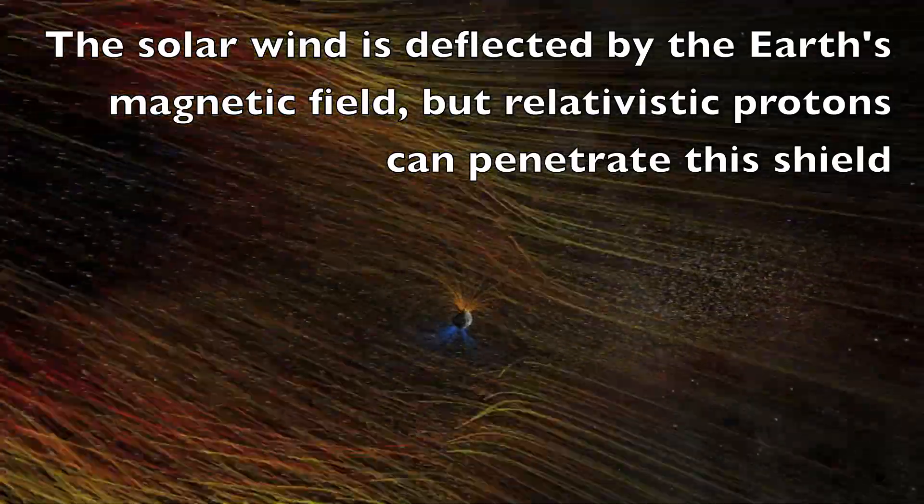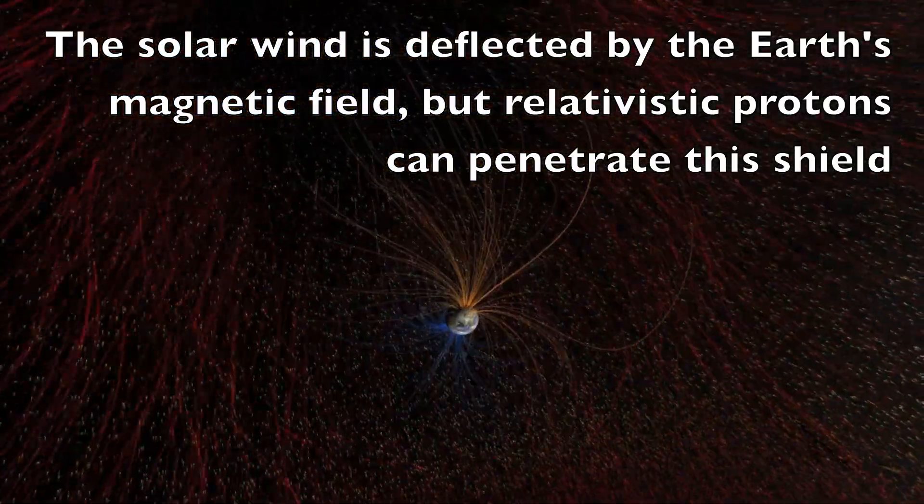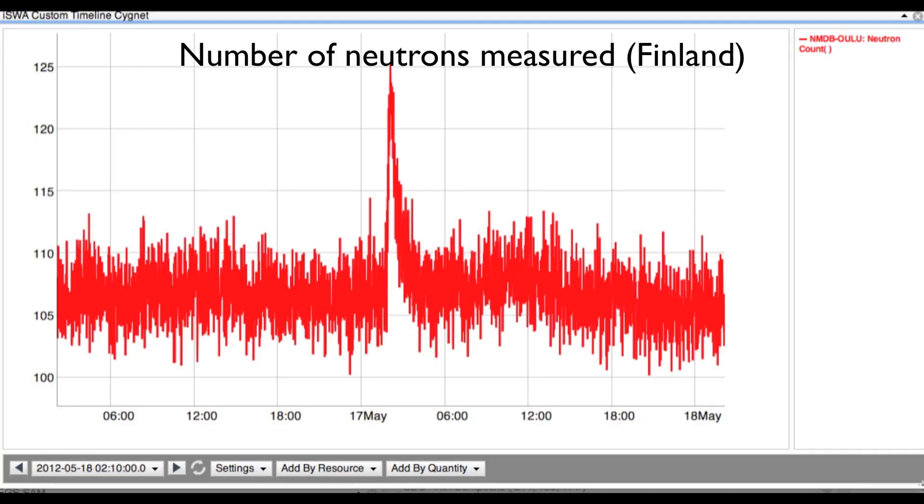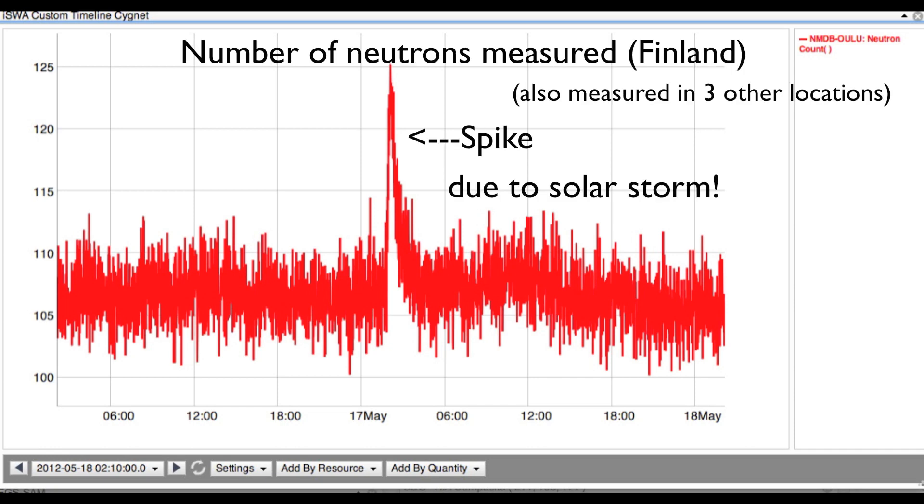This was the first GLE since 2006, which makes active region 1476 record-setting for producing the first GLE of the new solar cycle. Here we see the signature of those relativistic protons — a sudden spike in the count of neutrons as measured from Finland.